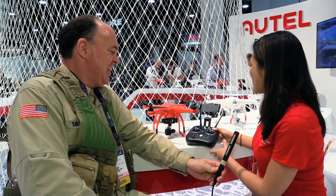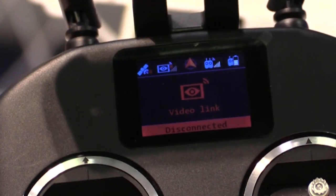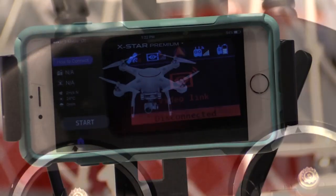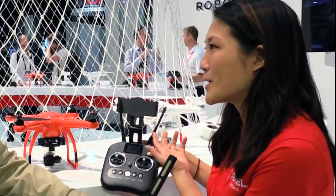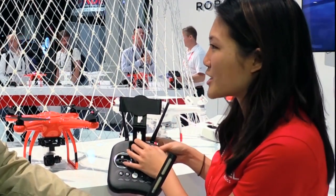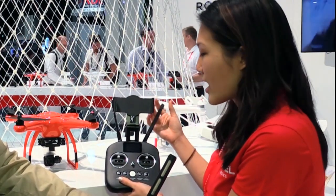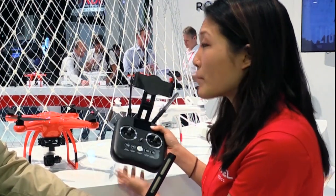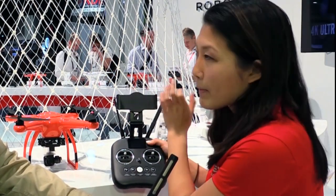Let's talk a little more about this remote control. This is one of my favorite parts about flying the X-Star Premium — one of my favorite features is this LCD screen. You get all of your telemetry information, your critical flight information, right here on the screen. You can get that on your mobile device through the app as well, but say you're flying and you get a phone call — it's nice to know you're not losing all that critical flight information. Or if your phone dies, you never know what's going to happen, so I love having that as both a backup and a primary. It also frees up space on your app so you can get that pure first-person view.